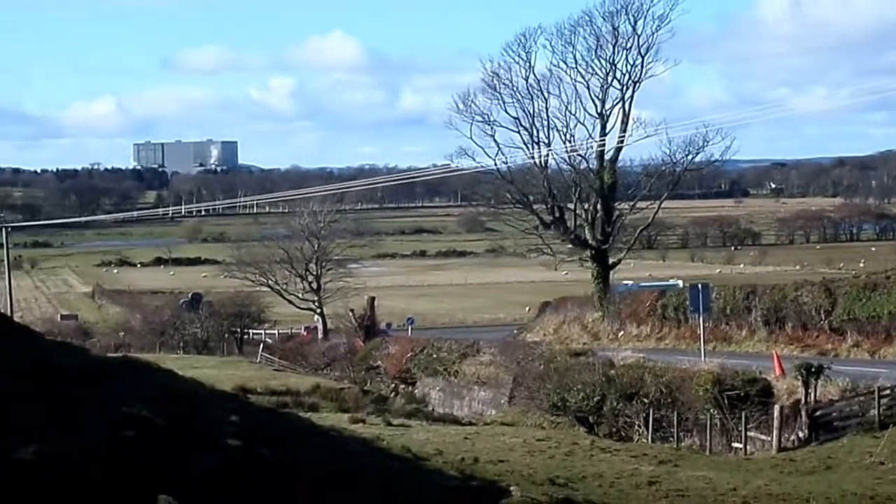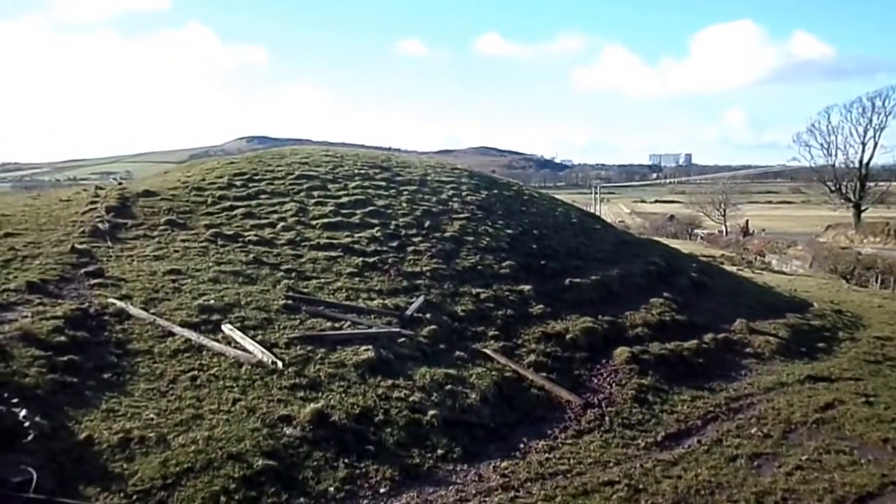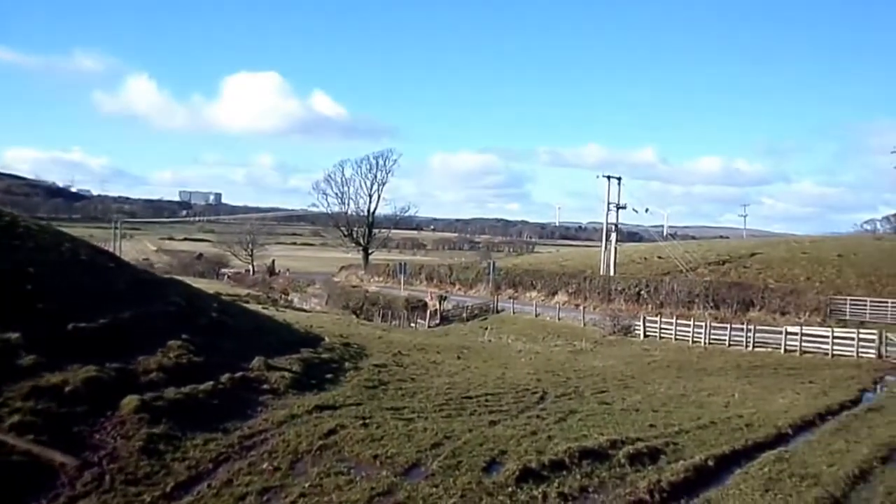So this castle mott would have stood out in the landscape, and is certainly marked as a structure on the maps of people like Roy, from 1747.